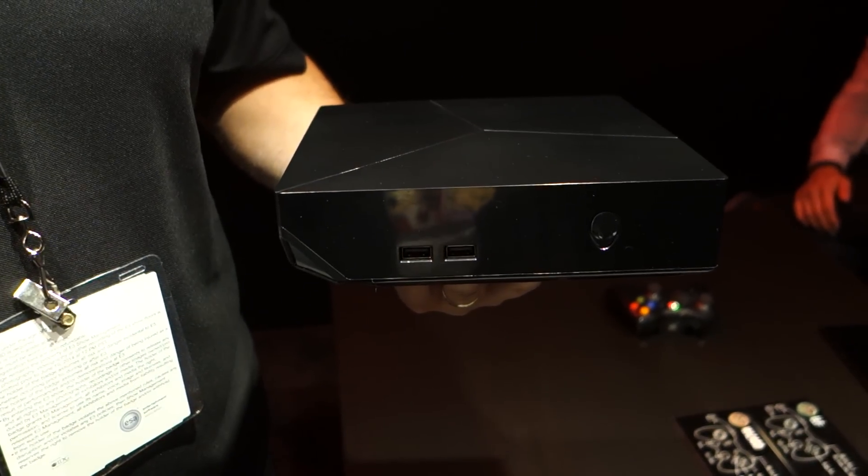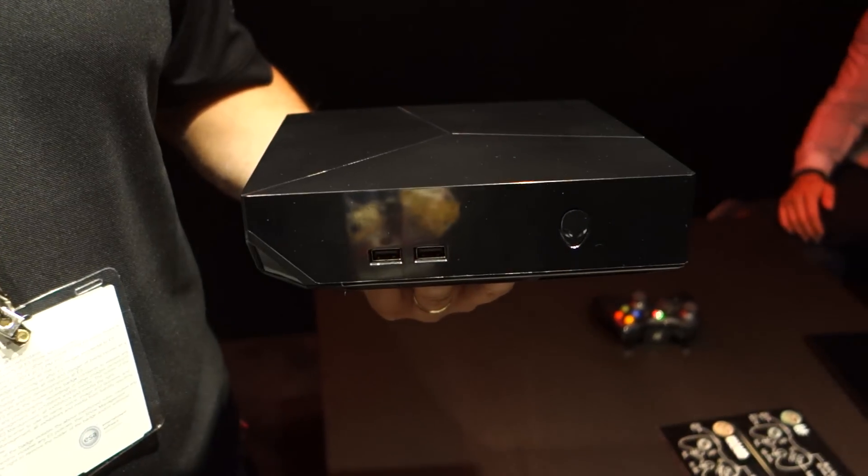Jimmy Deng from Maximum PC here at E3 2014. We're here at Alienware's booth and I'm speaking with Brian Dezayas. This looks a lot like what we saw back at CES — it looks a lot like Alienware's Steam Machine, but it's not quite, is it?